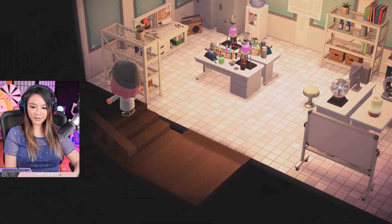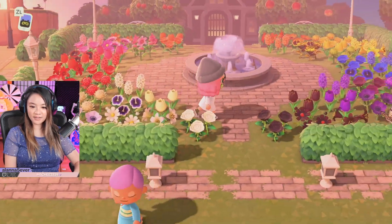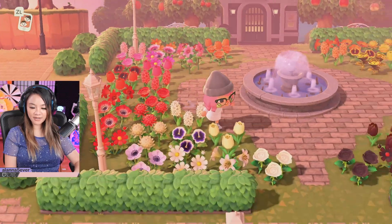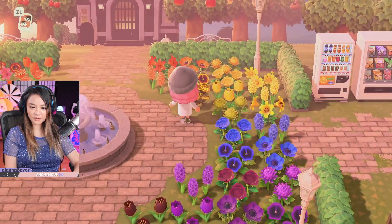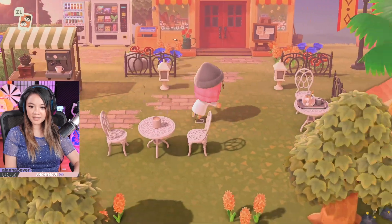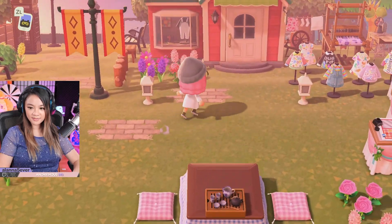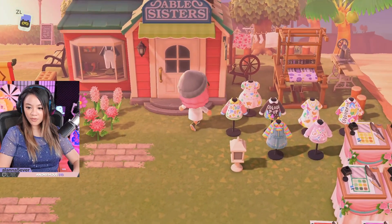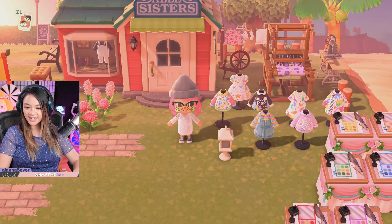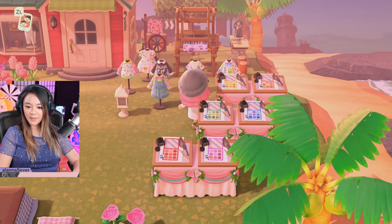We've got all the different colors here, starting from like peach, and then we've got the gold roses. We've got an area for snacks right outside of Nook's Cranny. It looks like we've got some custom ColourPop designs — wow, that is so cute! And look, it's all the palettes.